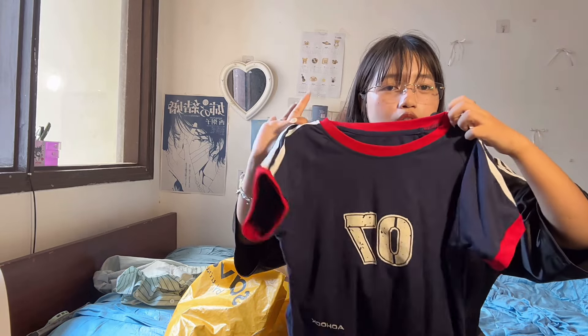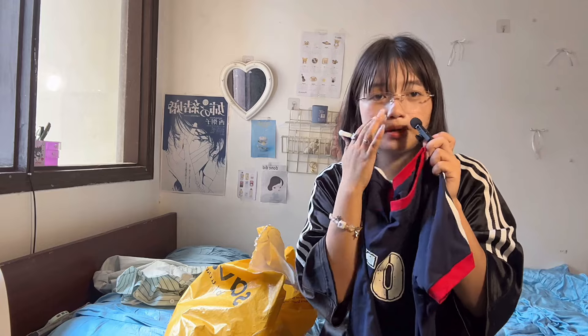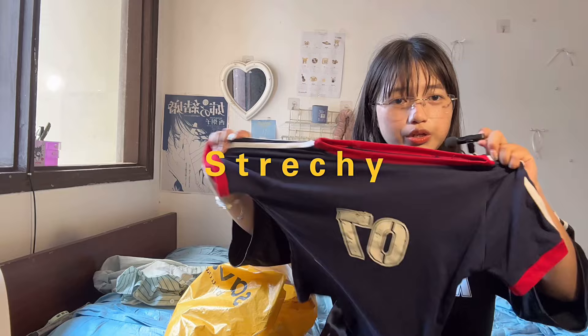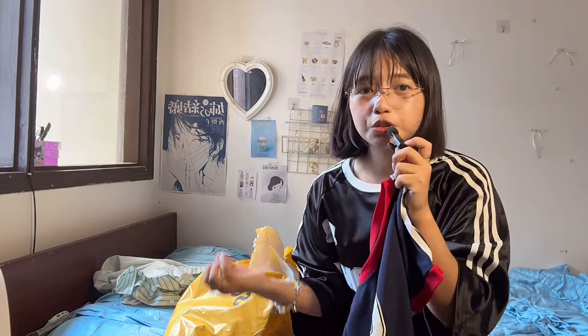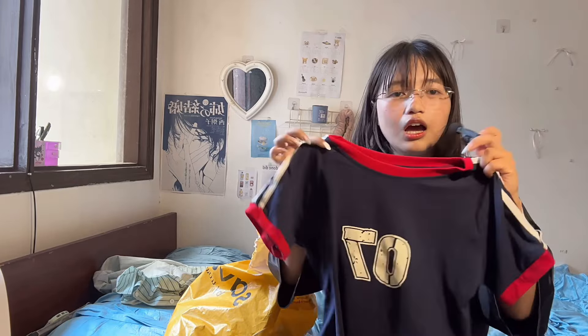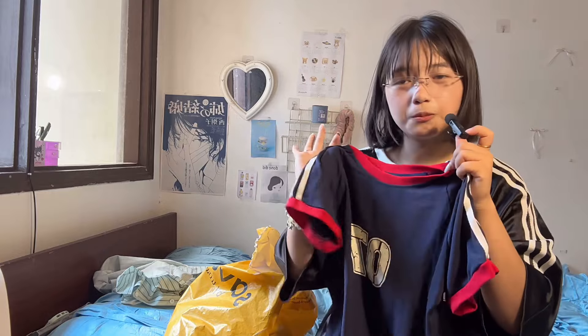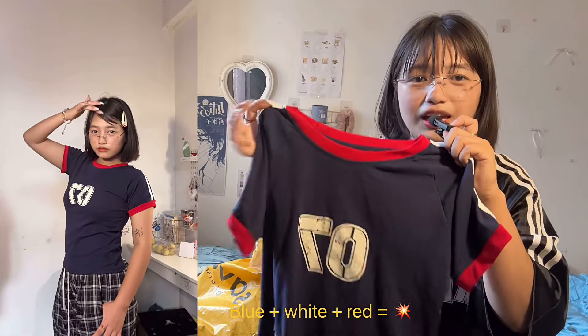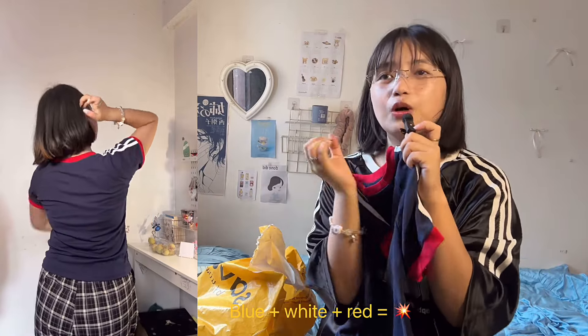This is the second piece I really love from this haul. My first plus point is its quality — it's so stretchy and the way it hugs your body, oh my god. I'm someone who doesn't usually love clothes that hug you, but this is an exception. I really love the way it looks on me, and the color combination — blue, white, and red — is such an OG combination.